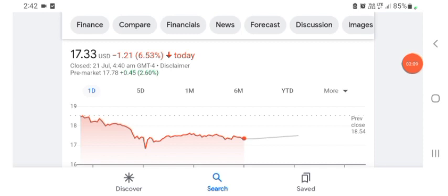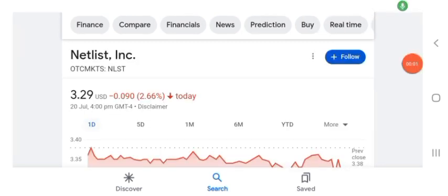Hello guys, welcome back to my YouTube channel. In this video we are going to talk about Netlist stock. I'm going to talk and look at the fundamentals of this company and also take a look at the chart of the company, just to see how this company is doing, so you know it's worth your risk of investing.